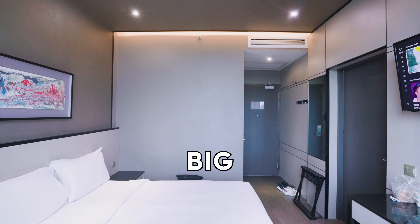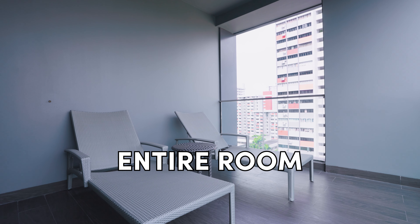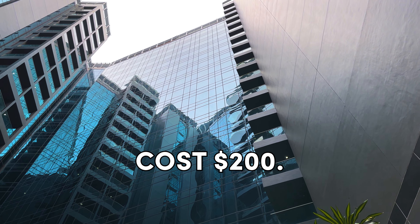We're going to review a hotel room that has a big balcony which is as big as the entire room, and it only costs $200. This is Hotel BOSS.